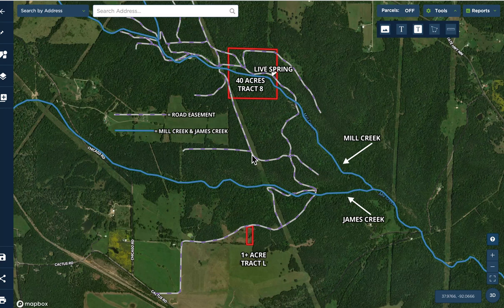Intro video for a beautiful combination of tracts here at the Jesse James place. This is a little over 41 acres total. What we're looking at: toward the top, the red rectangle is the 40-acre property, and toward the bottom we've got another red rectangle — a smaller tract, a little over an acre in size. We're selling these together.